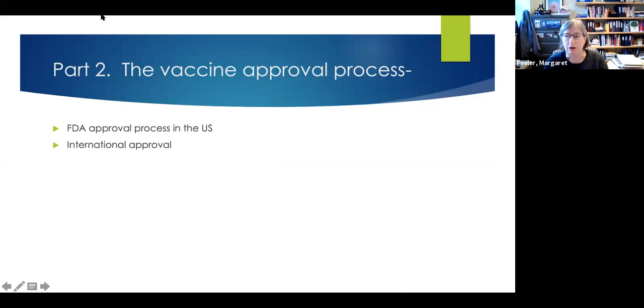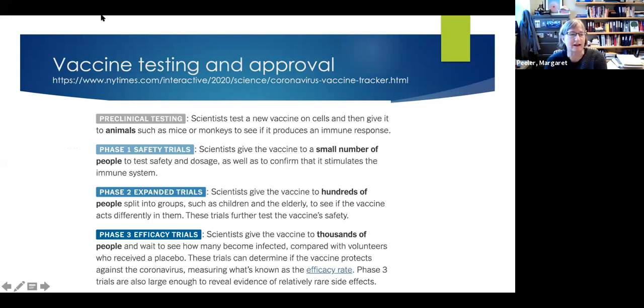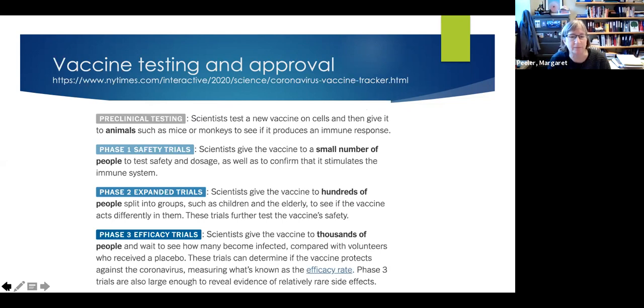I'm going to talk about the vaccine approval process, both in the United States and globally. Some hesitancy about the current vaccines is the concern that they somehow skipped steps of the approval process, which is not true. Companies and medical centers do a lot of preclinical testing — testing on cells grown in the laboratory and in animal models — to see what kind of immune response is produced. Once they have sufficient data that the vaccine is likely to be effective, they move to testing in humans.